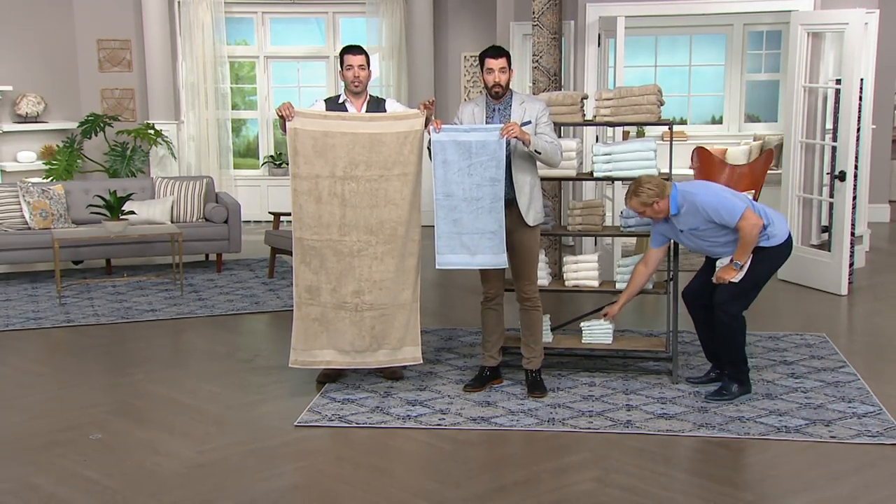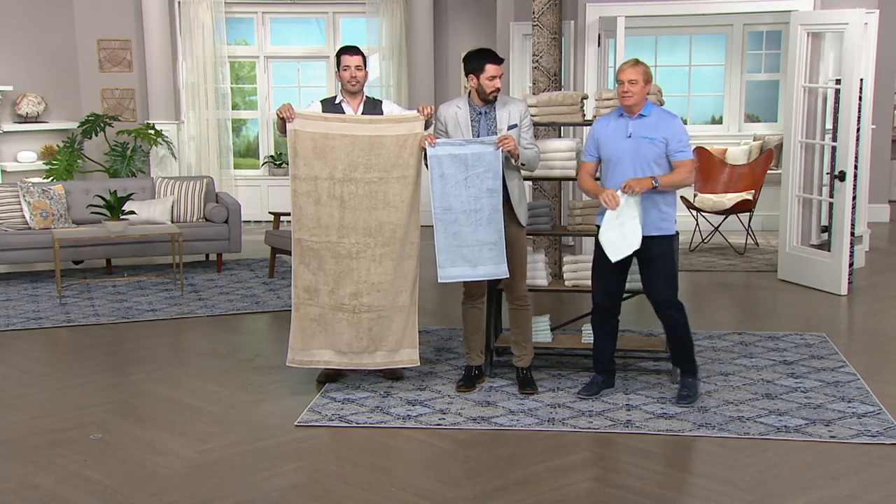And for the hand towels, you're getting four. And then this is the washcloth.